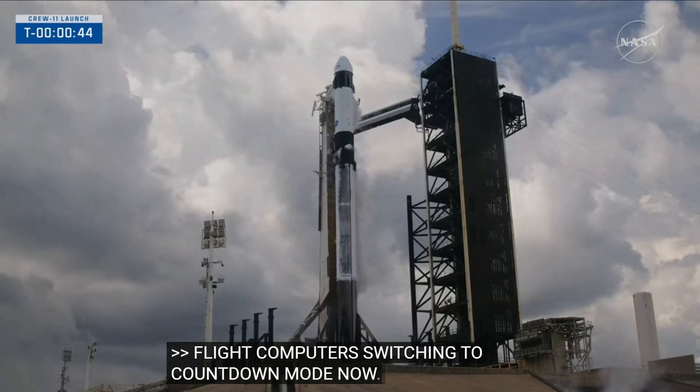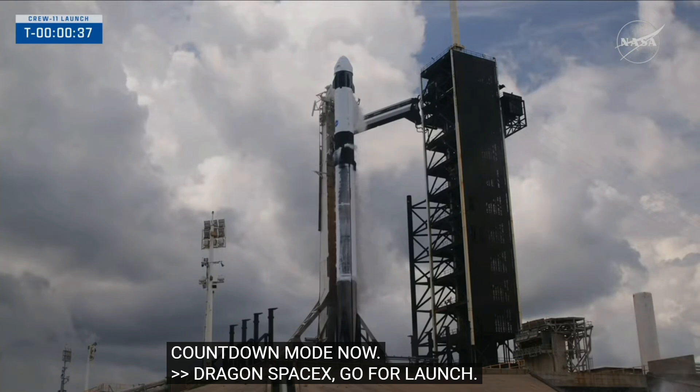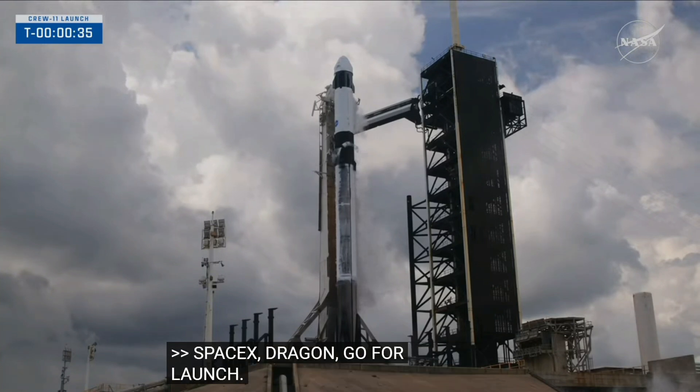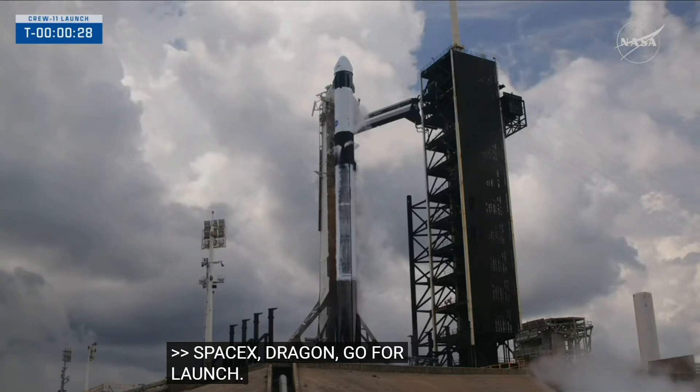Dragon, SpaceX — go for launch. SpaceX, Dragon — go for launch. Dragon, go for launch. 30 seconds.